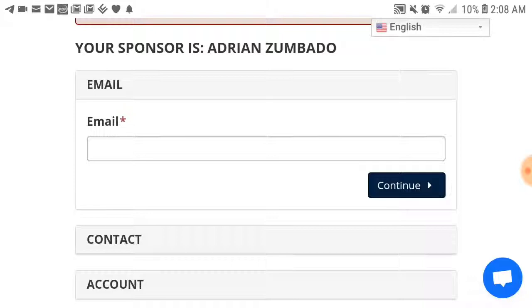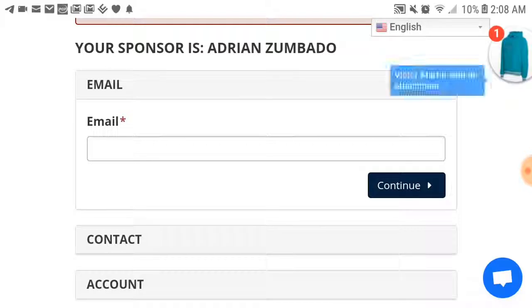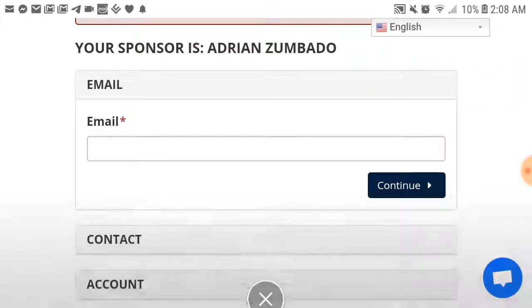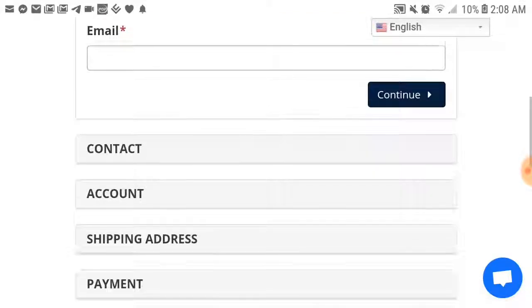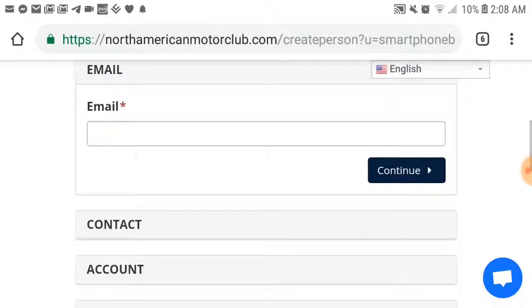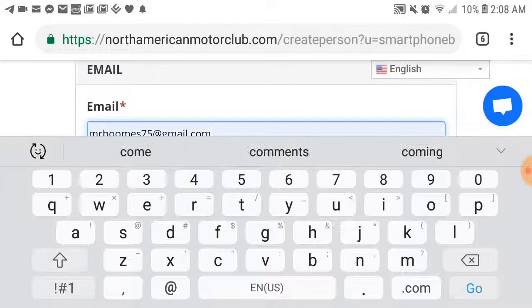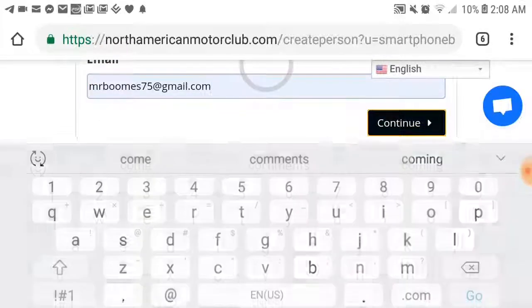If you have a Gmail that you've been using for the last 10 years and it has 10,000 emails on there, you probably should create a new one for your North American Motor Club business. Once you put your Gmail in there, you push continue.